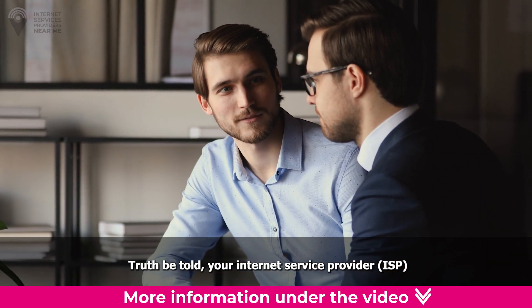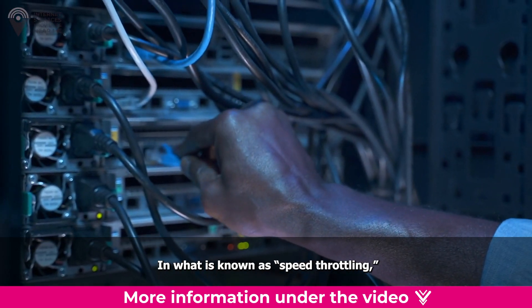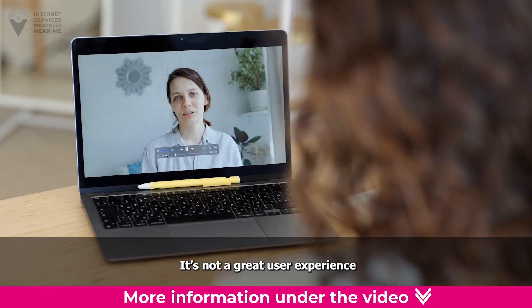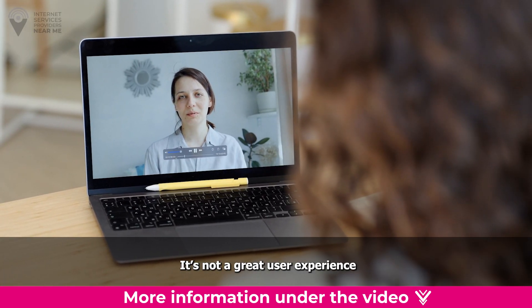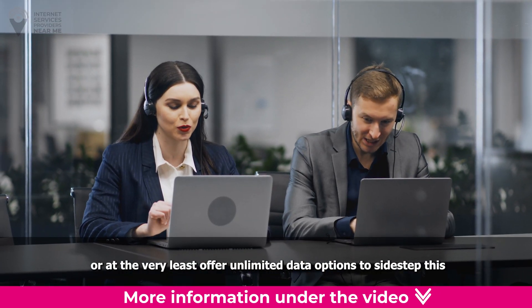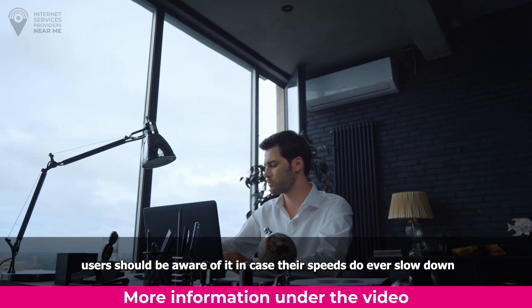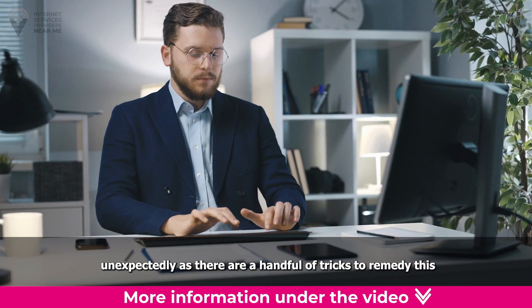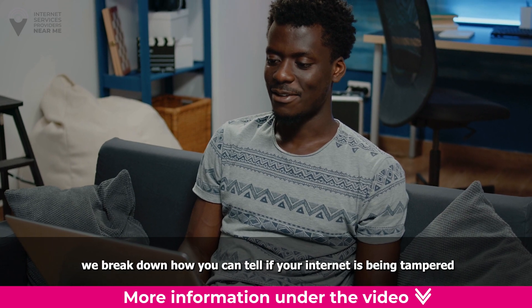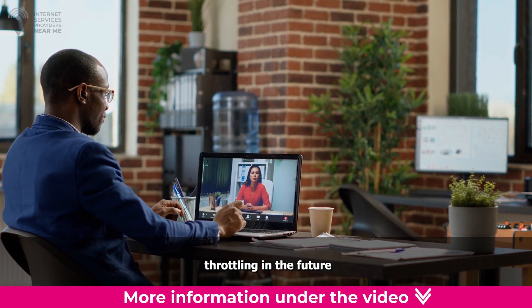Truth be told, your internet service provider, or ISP, may have something to do with it. In what is known as speed throttling, ISPs have the ability to slow down customers' data transmission. It's not a great user experience, which is why many providers have stopped throttling speeds or at least offer unlimited data options. Nonetheless, users should be aware of it, as there are a handful of tricks to remedy this. Below, we break down how you can tell if your internet is being tampered with and ways you can avoid ISP speed throttling in the future.